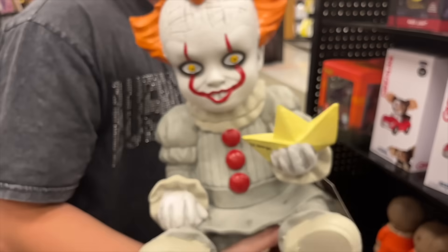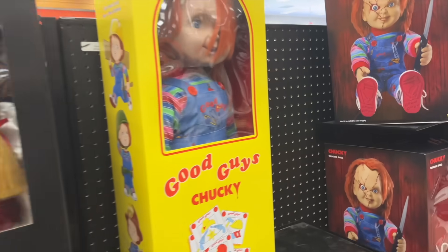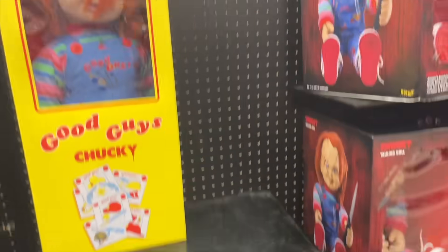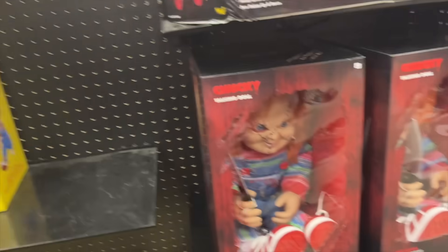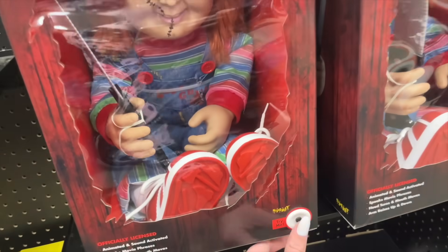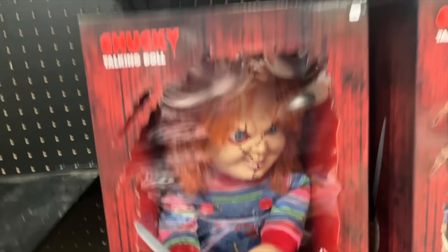'Georgie, do you want to play with my balloon?' They have Annabelle and Chucky. I've always wanted one of these — $89.99. This is so cool. They have that Chucky too — this one moves, I think. He's an animatronic. That's sick — that's creepy as hell.